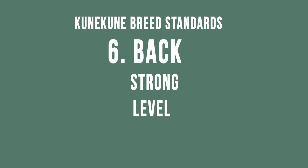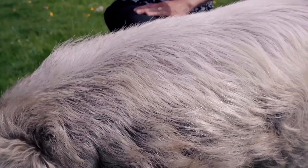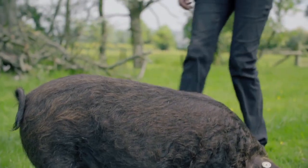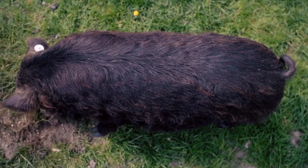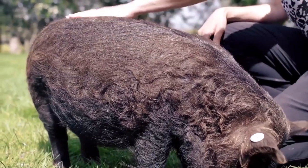The back should be strong, level or slightly arched. This is Piri and he shows a very good example of a flat back that's strong. It can also be slightly arched — when they are eating the back will often look arched. This is Rosie and she's got a nice flat back; it might look slightly arched because she's got her head down. You want to be sure that any arching isn't due to a deformity in the back or the hams.